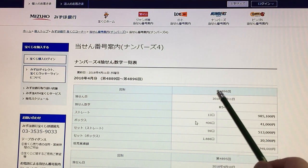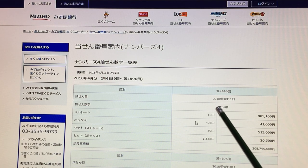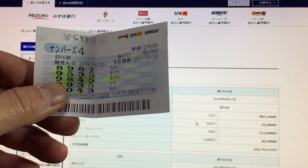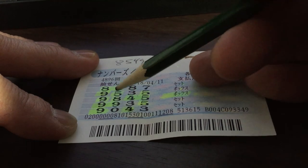For April 11th, 2018, the winning numbers were 8549. I won some lottery money again! This is my lottery ticket — let's take a look at it. If you look at the third row, I have 9, 8, 4, 5.